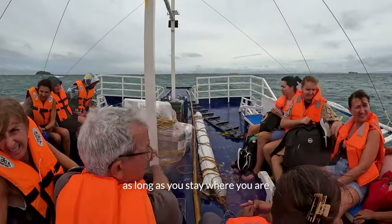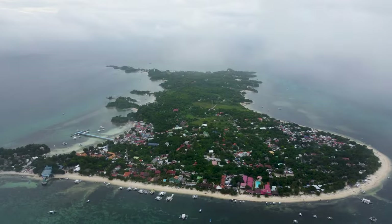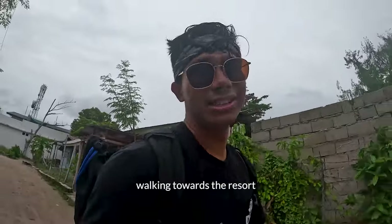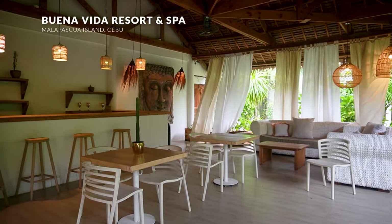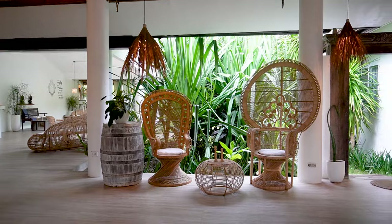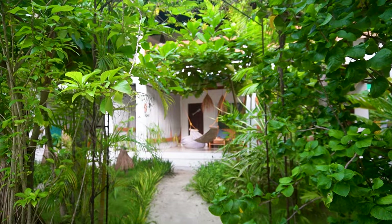You will be safe as long as you stay where you are. Now upon arriving, I immediately walk towards the most zen and tranquil resort in our list, Buena Vida Resort. Very quiet. Very peaceful. When you enter this sacred dwelling, you'll immediately feel a sense of calm as you are welcomed by the Buddha. Everything about this place is so meditative.